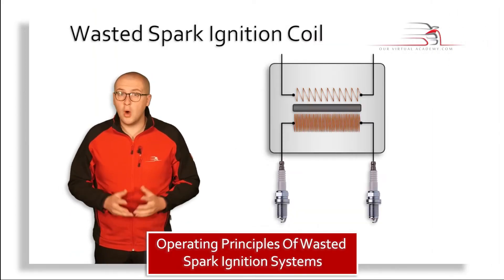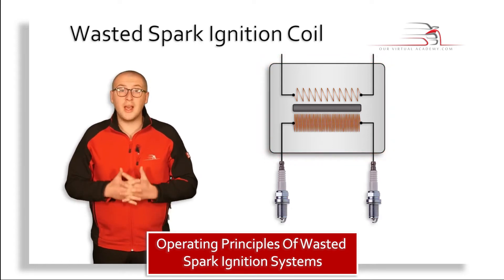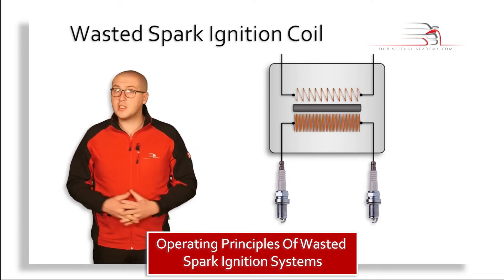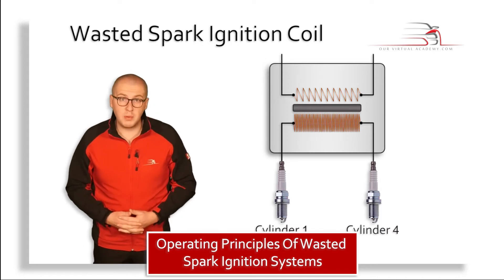In a wasted spark system, one ignition coil provides a high voltage to more than one spark plug at the same time. For example, in a wasted spark system, cylinder number one and cylinder number four could be connected to the same ignition coil.